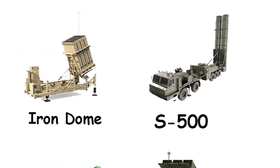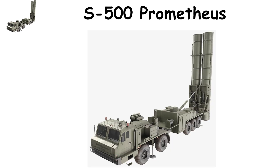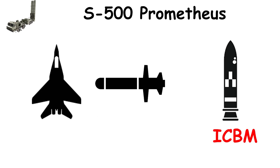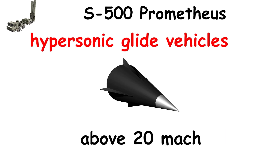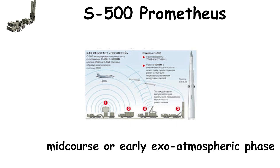Russia's S-500 Prometty, unveiled in 2021, represents a massive leap in air and space defense technology. With a coverage radius of up to 600 kilometers, it's built not only to intercept aircraft and missiles, but also to neutralize intercontinental ballistic missiles (ICBMs) and hypersonic glide vehicles traveling at more than 20 times the speed of sound. The S-500's radar can track targets in near space and intercept them in the mid-course or early exo-atmospheric phase before they re-enter Earth's atmosphere.